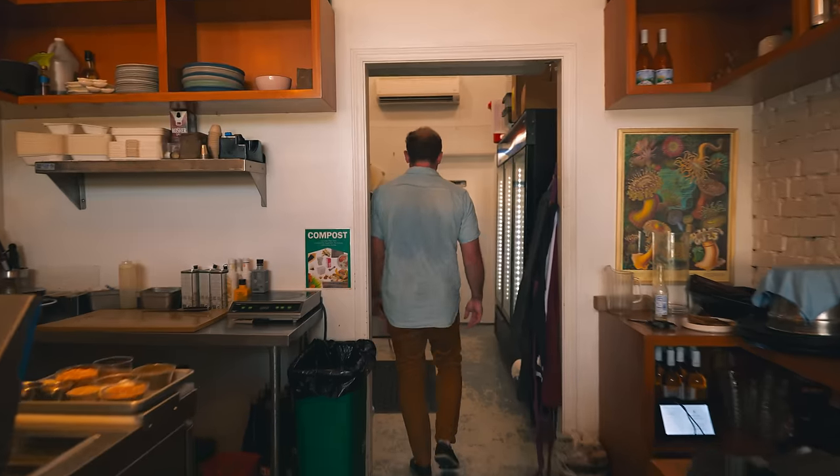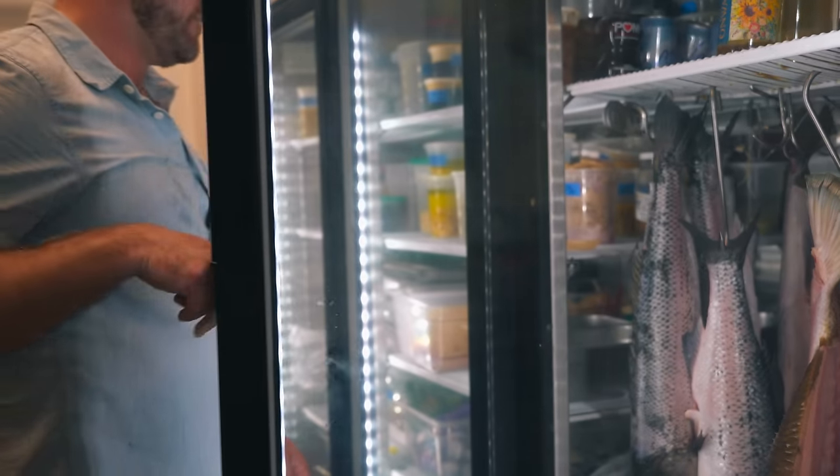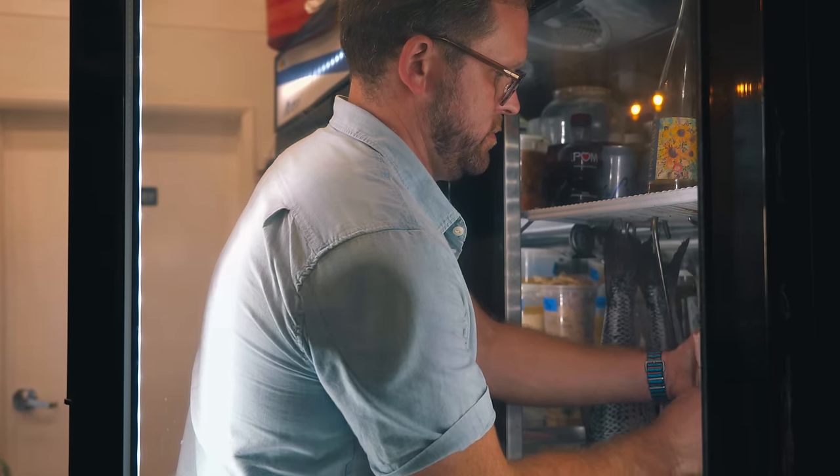I'm Brian Bornemann. This is Crudo e Nudo. We're in Santa Monica, California. Crudo is inspired by Pesce Crudo from southern Italy, where you take fish and you just dress it simply sashimi style with olive oil and salt.